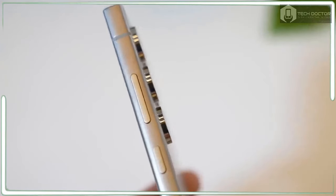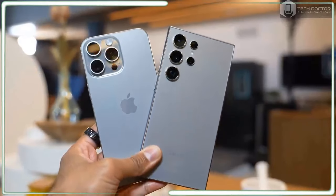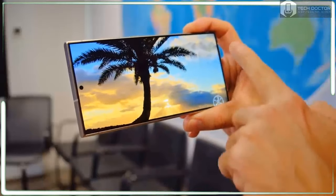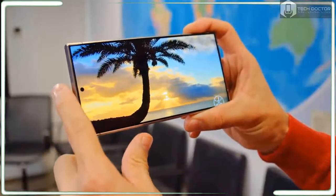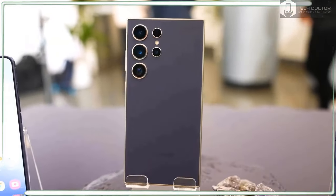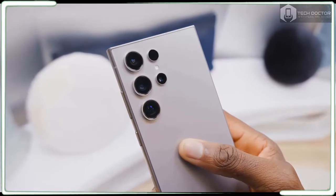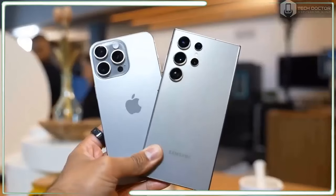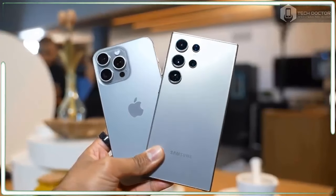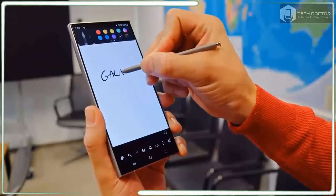Yes, the curve is gone. Samsung made the Galaxy S24 Ultra's display flat, which many users have been asking for. This makes the S24 Ultra less slippery in the hand and a better canvas for the S Pen. Just keep in mind there are no major S Pen upgrades this time around, with the exception of it being a useful tool for the new Circle to Search feature.